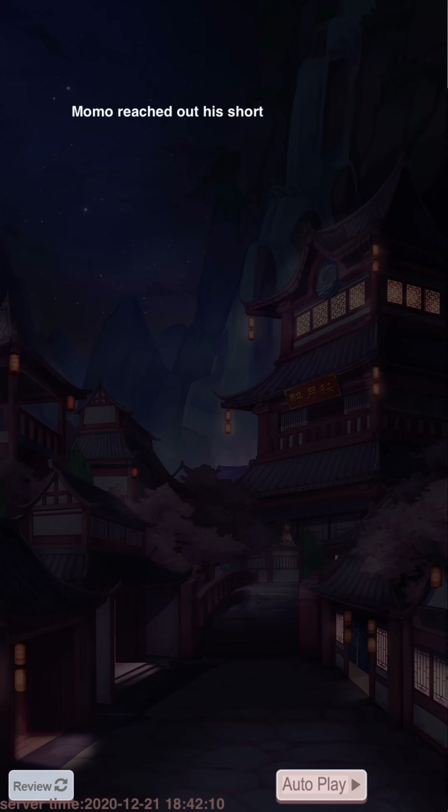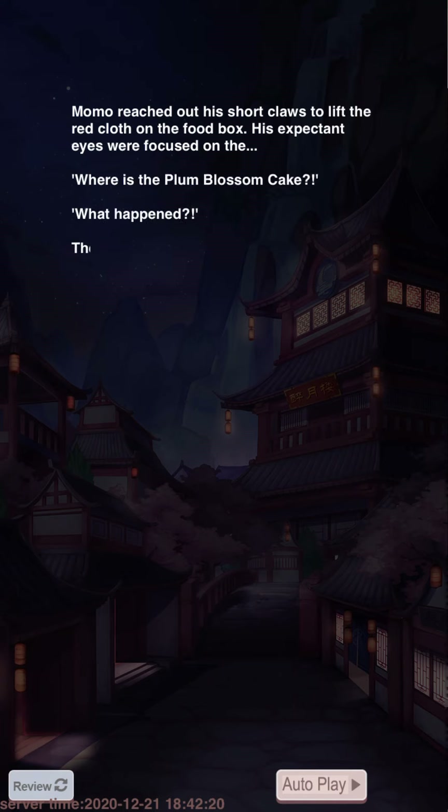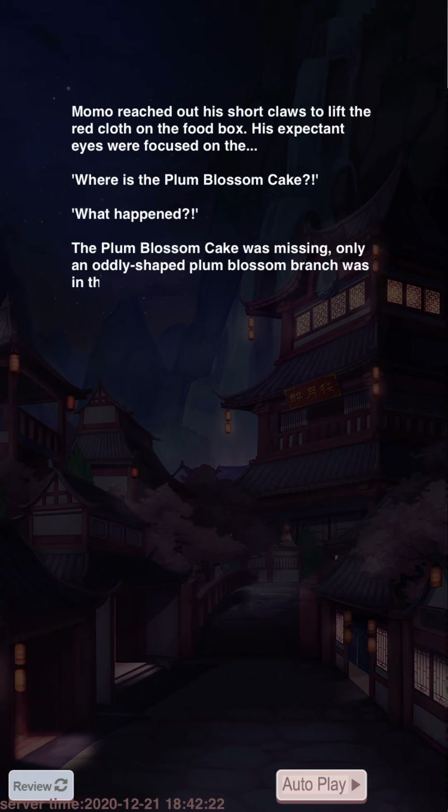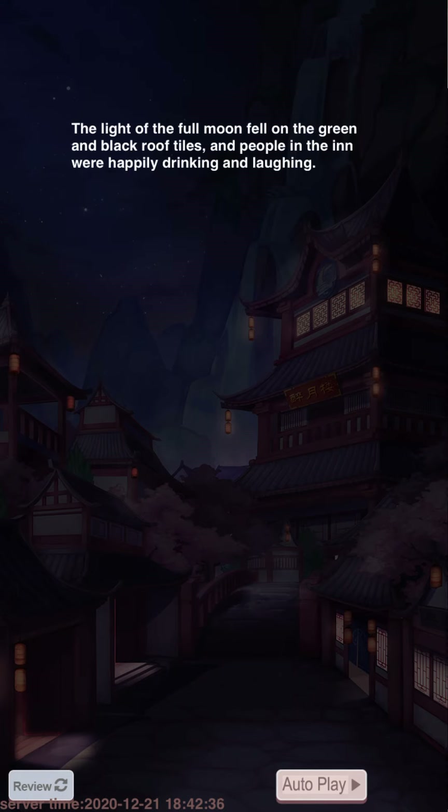Momo reached out to lift the red cloth of the food box — his expectant eyes were focused — where's the plum blossom cake? What happened? We need to find it quick! The plum blossom cake was missing; only the oddly shaped plum blossom branch was in the empty box. Who ate it, and when?